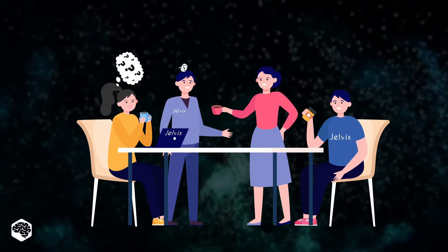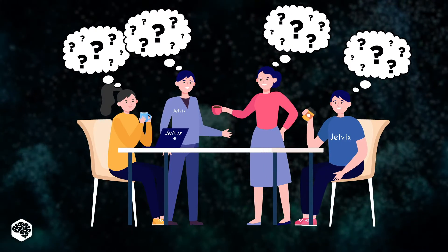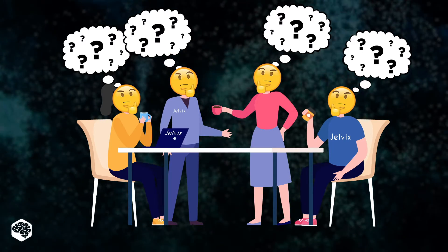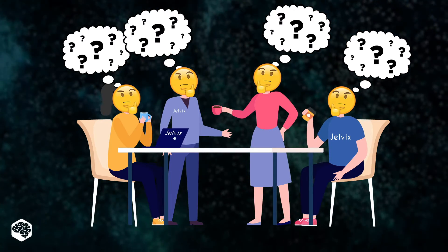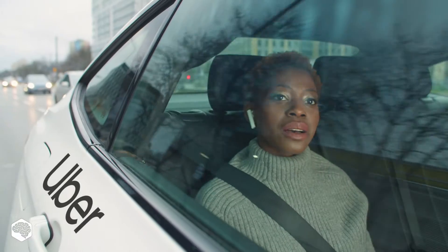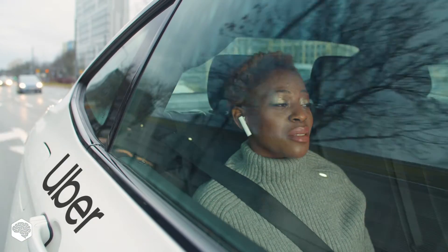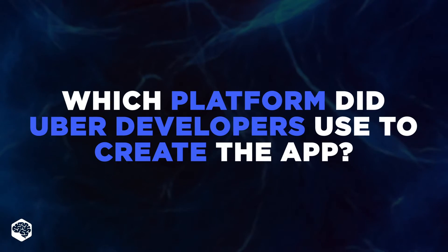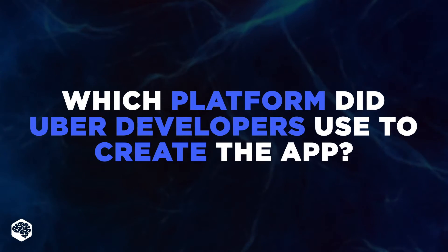Have you ever wondered which technology stands behind the services we regularly use? It's a great way to start small talk and transform it into in-depth research, just like the Jelvix teammates did recently. As they used to share an Uber to the Jelvix office, one of our developers once broke the silence with an interesting question: which platform did Uber developers use to create the app?